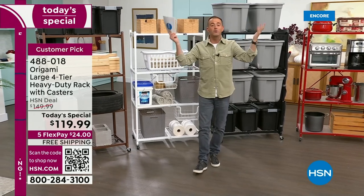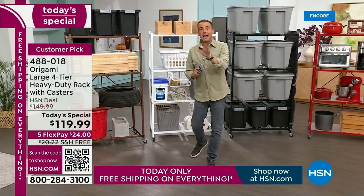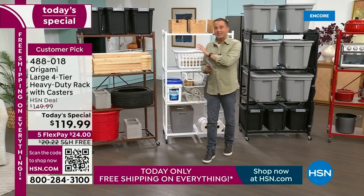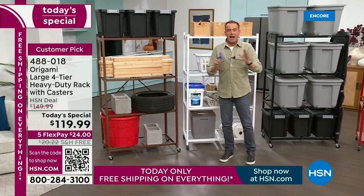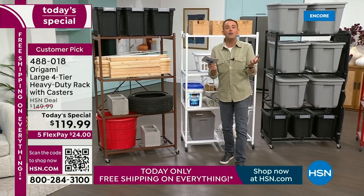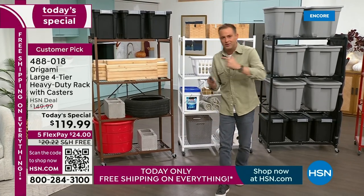It pops open right out of the box, and so many of us wait for this day to get the biggest savings, the biggest values, and the free shipping and handling. All day long we're going to do free shipping on everything. That's a big deal with today's special since a rack like this is not light. Tonight we're going to celebrate Origami, talk about why it's one of HSN's most successful products, and share what customers say.